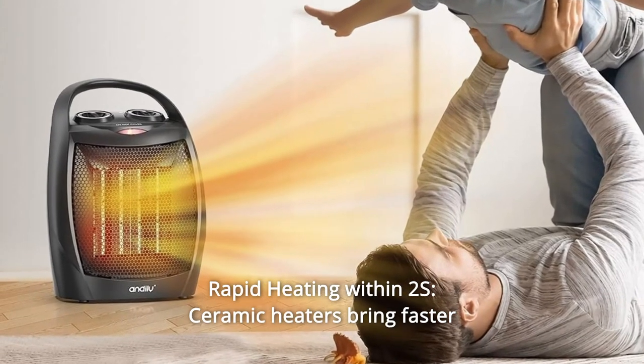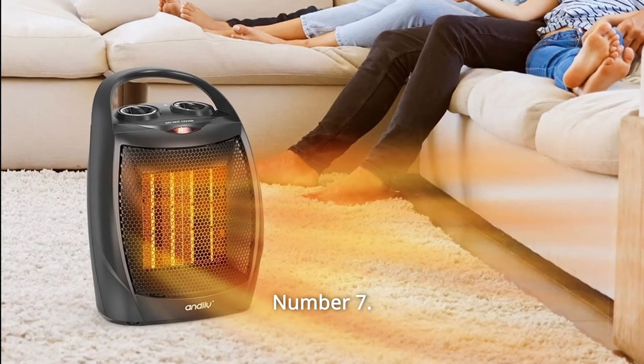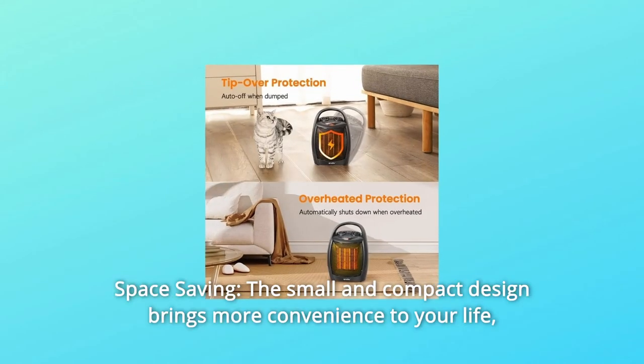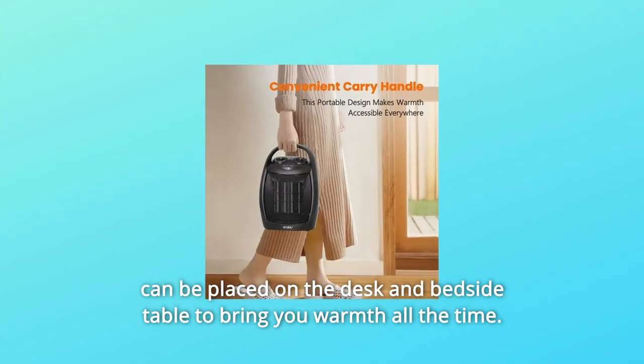Number 6: Rapid Heating. Within 2 seconds, ceramic heaters bring faster and higher warmth to the family. Number 7: Space Saving. The small and compact design brings more convenience to your life and can be placed on a desk or bedside table to bring you warmth all the time.